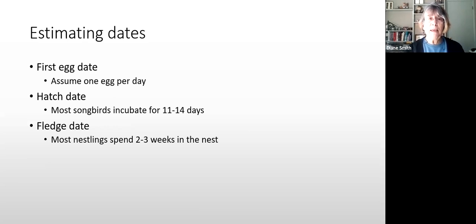Estimating dates: if you visit on Monday with no eggs and return Thursday to find two eggs, assume one egg per day for songbirds and work backwards two days to estimate the first egg date. Hatch date can be estimated from incubation duration, and fledge date from how long nestlings typically spend in the nest — this varies by species. These estimated dates are what you'll record on your check sheet.